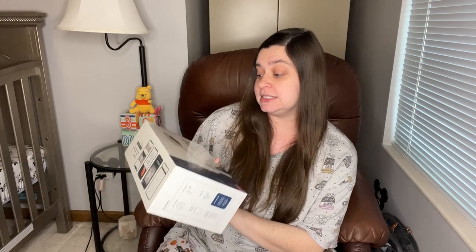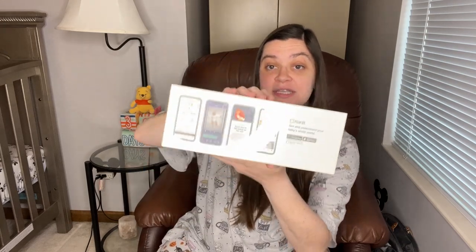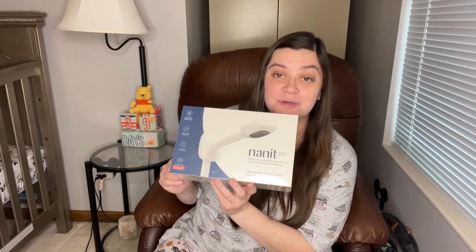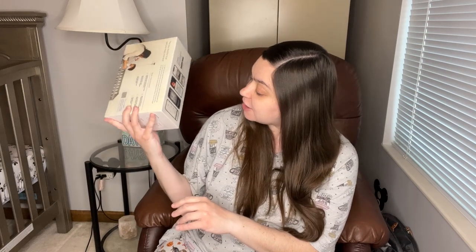One of my friends went really above and beyond and got us something very nice — this is the Nanit Pro. This is a camera for the nursery, like a baby monitor, and it's a really nice one. I put this on the registry not expecting anybody to get it, kind of as maybe a group gift, but my friend got it for us, which I'm super thankful for. It has an app you can download and you can track all kinds of different things. I'll link it down below and I'll probably even do a video on this. I'm thinking we'll put it by the pack and play when he's little and in our room, then hang it on the wall above his crib when he's older. You get data about how they slept, their breathing, heart rate — all kinds of things.